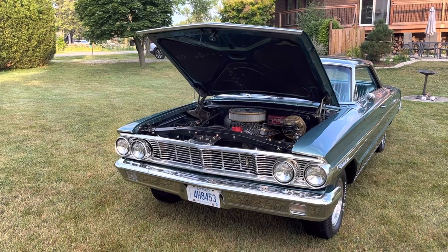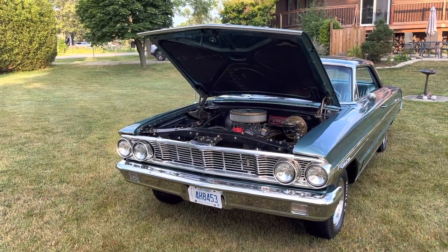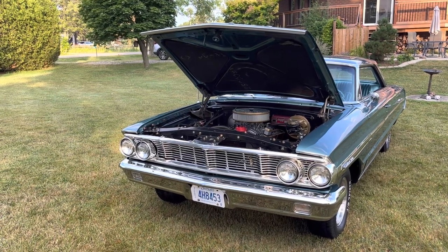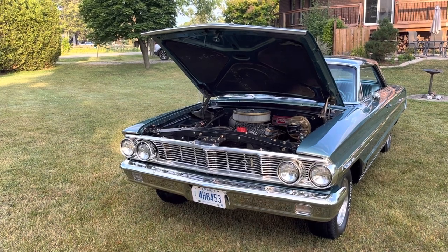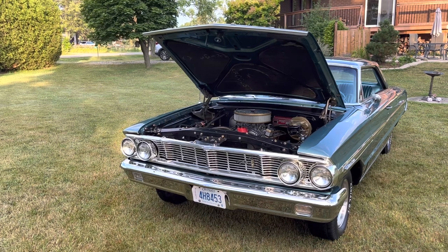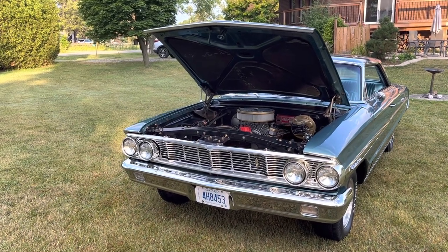It's a Ford Racing block, bored 30 over, 351 Windsor. It's got Edelbrock aluminum heads, Edelbrock intake, Edelbrock carburetor. It's got a full MSD ignition system including a brand new distributor, and it's got headers.